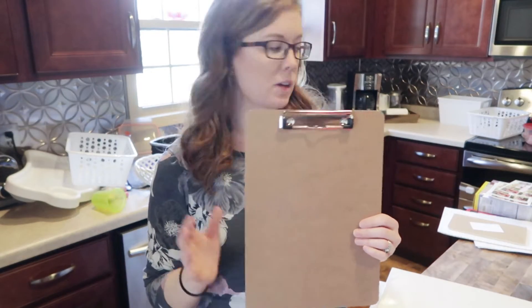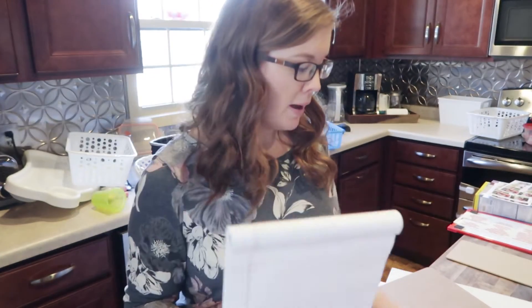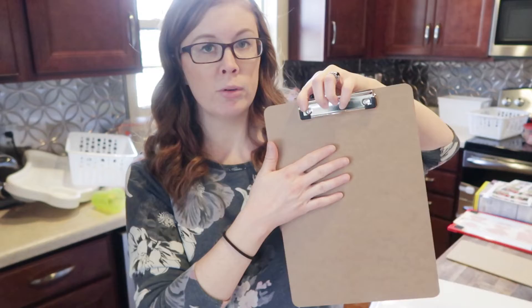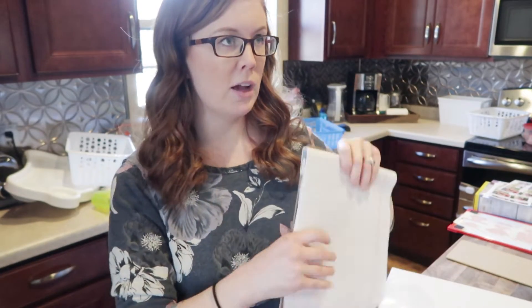We also like to keep a legal pad and a clipboard in this cabinet for grocery shopping. We'll write out our grocery list on the legal pad, then reorganize or type it up and put it on the clipboard when we actually go grocery shopping. I'm just going to keep all of that together in the cabinet.